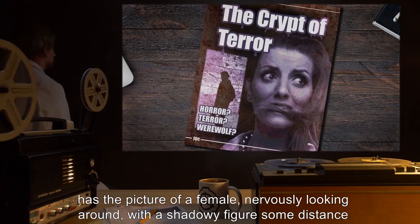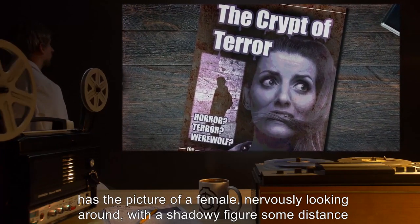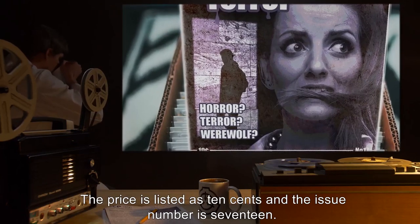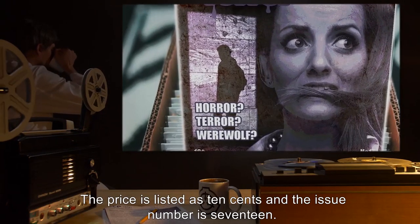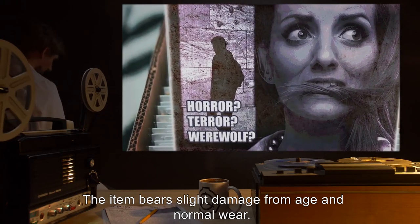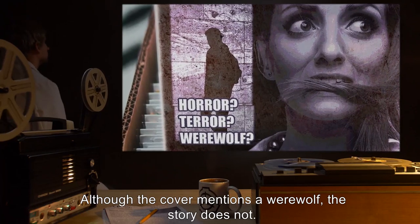Description: SCP-454 is a comic book titled 'The Crypt of Terror.' The front cover has the picture of a female nervously looking around, with a shadowy figure some distance behind her. The price is listed as 10 cents, and the issue number is 17. The item bears slight damage from age and normal wear. Although the cover mentions a werewolf, the story does not.